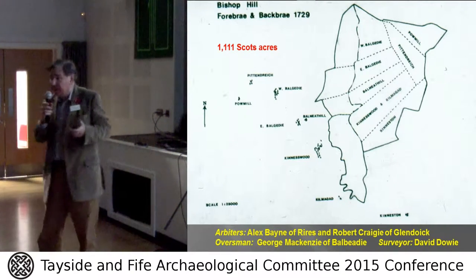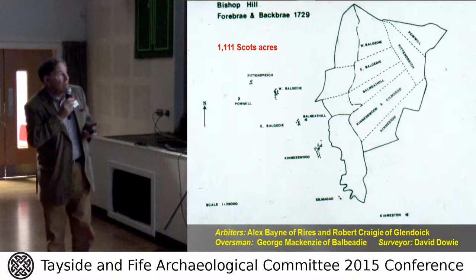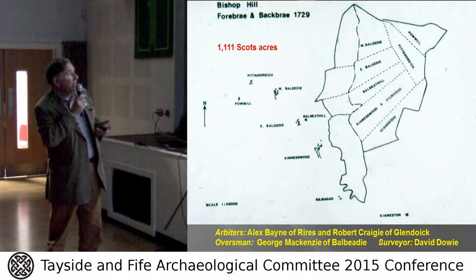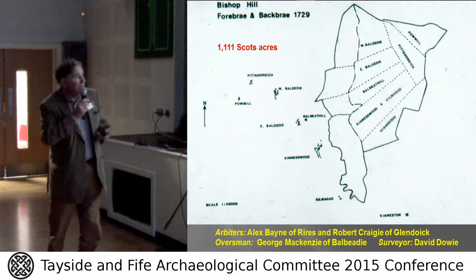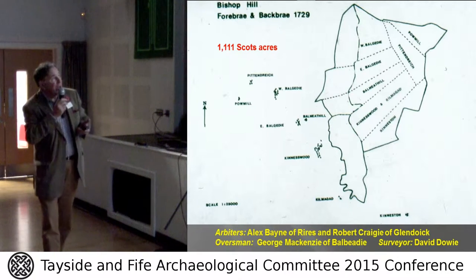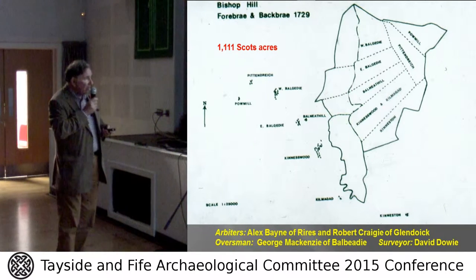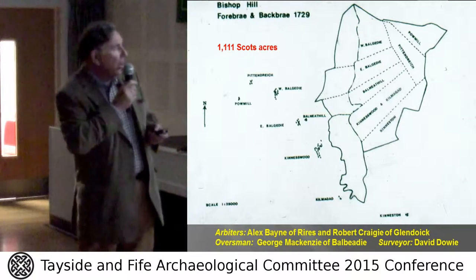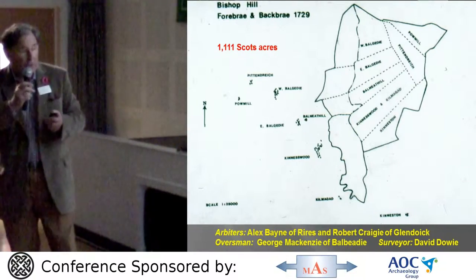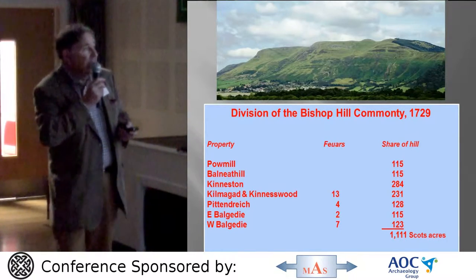In 1729, as I've explored previously, there was adaptation of the Bishop Hill comity. There was increased pressure from livestock and it was decided to take advantage of the 1695 act to divide the hill up and give each of these townships — from Kinston in the south through Knesswit, Balnetho, Bulgari, Poundo, and Pittenreek — their share of the forebrae and the backbrae of the Bishop Hill. This was undertaken by an overseer who employed local landowners as arbiters, and they also employed a surveyor to draw the map and plot where boundary stones might be laid. The division was allocated depending on the amount of land they had in the low-lying lands.